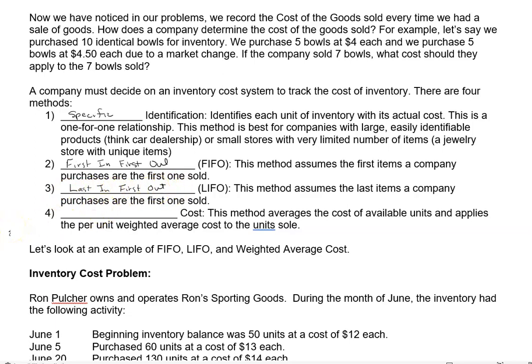And then the last one is the weighted average cost — sometimes you'll just hear it called the average cost, but it is a weighted average because we don't always buy the exact same number every time we buy goods. What this does is take the average cost of all the units you bought and apply that as you sell. So it doesn't matter when you bought it; you just take the average cost.